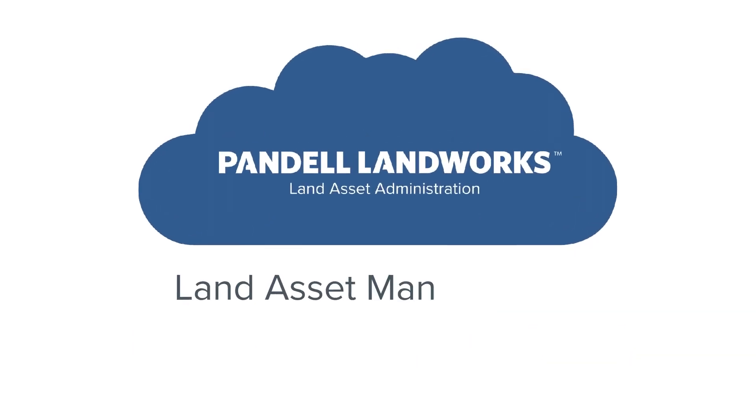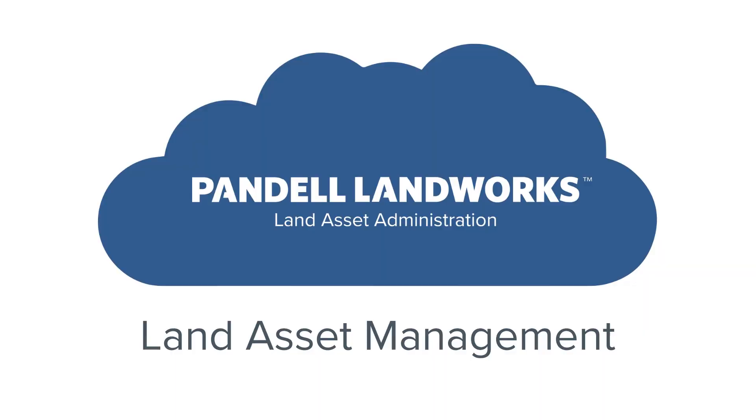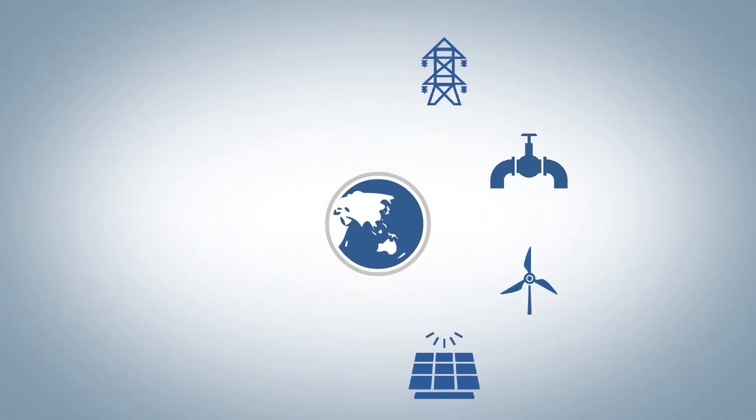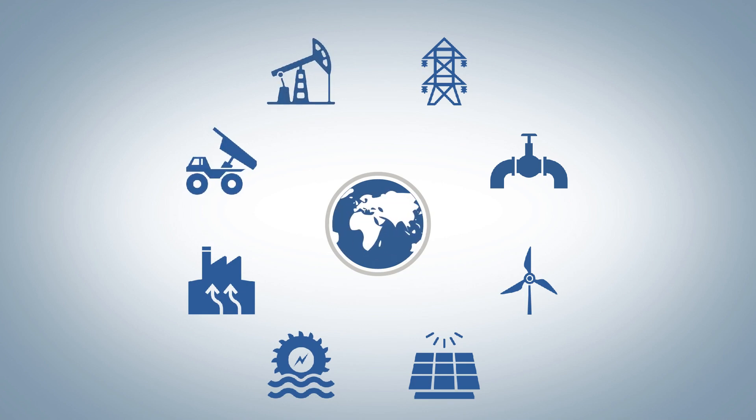Pandell Landworks is a land asset management solution serving multiple energy industries worldwide, including utilities, pipeline, wind, solar, hydro, geothermal, mining and petroleum.